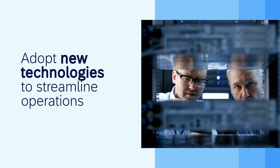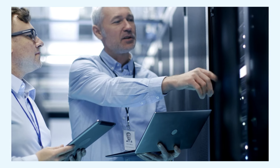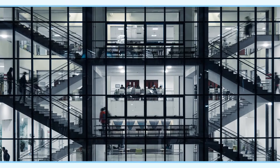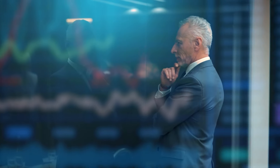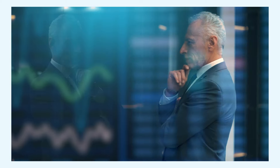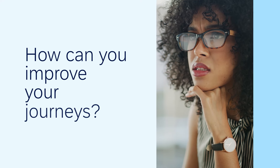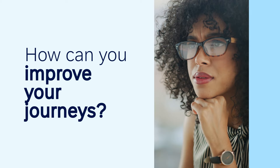And in adopting new technologies to streamline operations, you may in fact introduce further complexity. As business processes multiply and span more departments and systems, it gets harder to pinpoint dependencies, inconsistencies and bottlenecks. So how can you tell which levers to pull to improve customer, supplier and employee journeys?